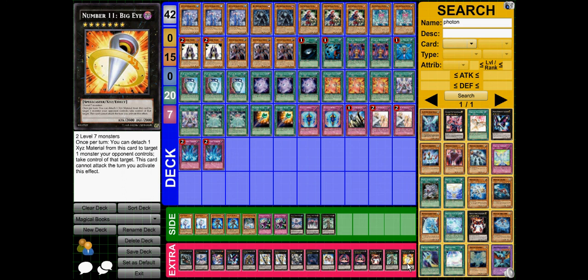Number 11 Big Eye — 2 level 7 monsters. Once per turn you can detach 1 Xyz material from this card to target 1 monster your opponent controls and take control of it permanently. Big Eye can't attack that turn, but it's not too big a consolation because you can still attack with the monster you've just taken.